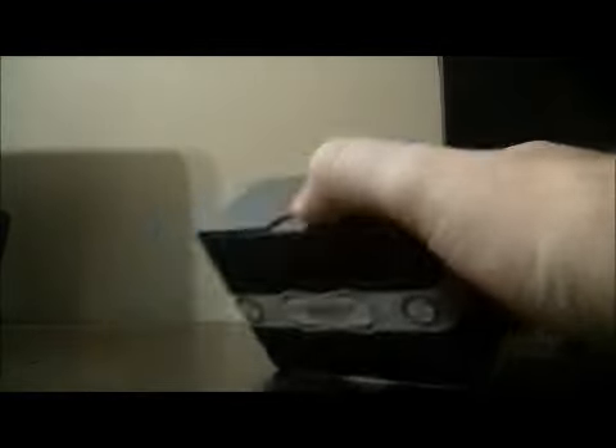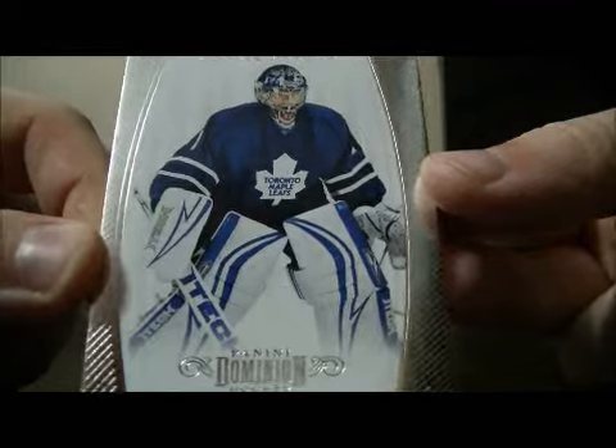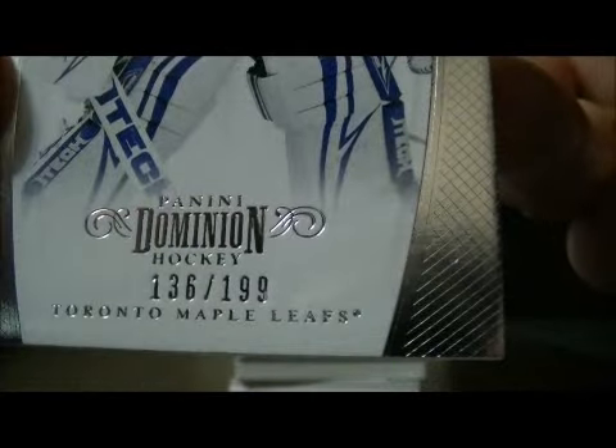Best of luck everybody. Hopefully we'll pull something nice out of this tin. First card is for the Leafs — Curtis Joseph, a base card. Number 136 out of 199.